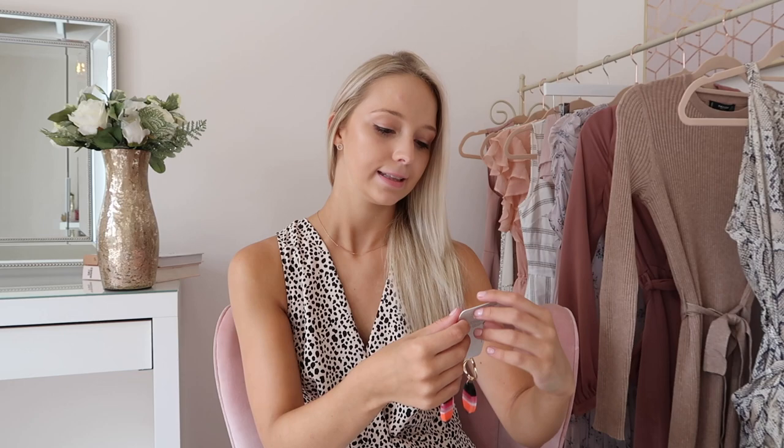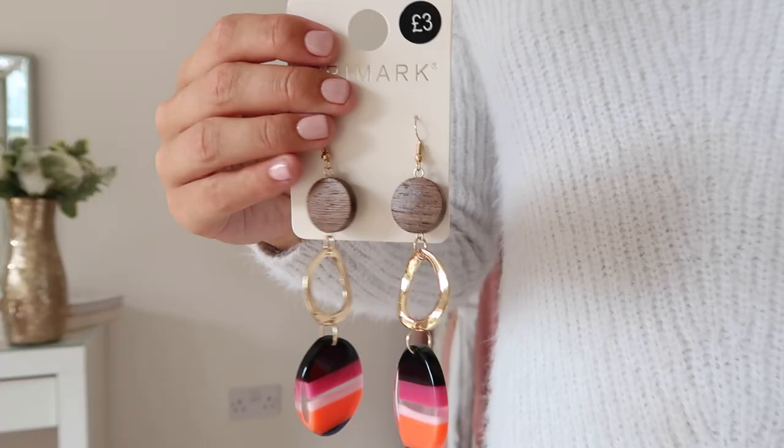The next thing I have to show you is two pairs of earrings. The first pair has darker colours at the top and bright colours at the bottom, so they're really good for transitioning from summer to autumn. They're a great way to make a statement if your outfit is a bit neutral. The next pair I picked up were these tortoiseshell hoops — tortoiseshell is everywhere at the moment, and at only £2 they're a great way to incorporate the trend into your outfit this season.